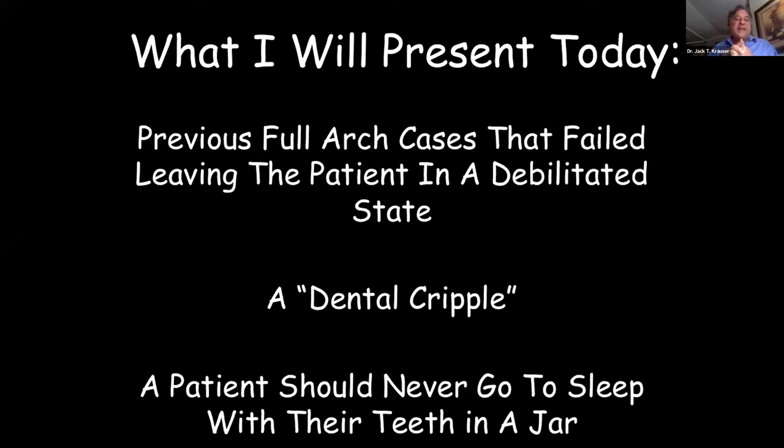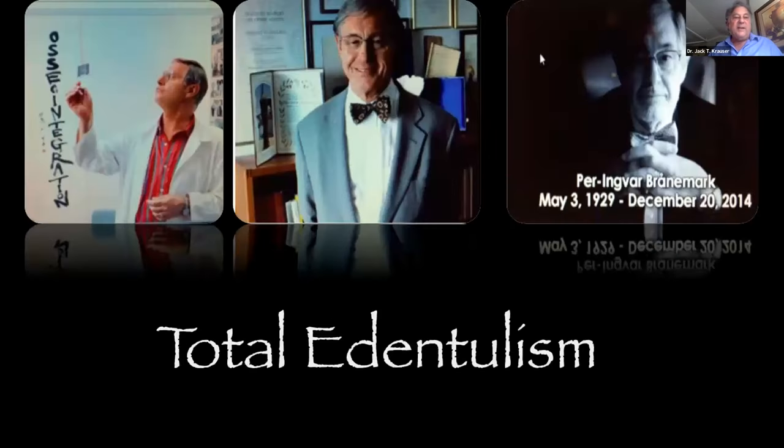Today's cases were previously full-arch restorations that failed, leaving those patients as dental cripples. For many years of my implant training, I had no skill in pterygoid or zygomatic — I would refer them or tell them they needed a new denture as tight as possible. Professor Bronemark said no patient should go to sleep with their teeth in a jar. I always give him credit because his love and passion was to eliminate edentulism and give people fixed dentitions through implants.